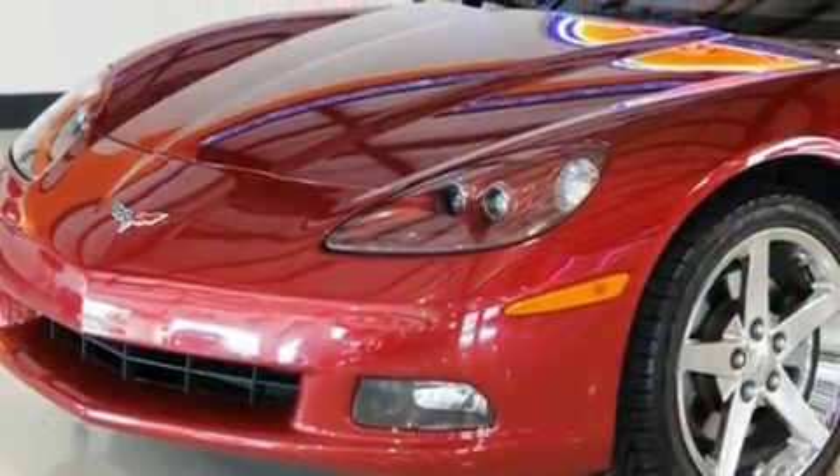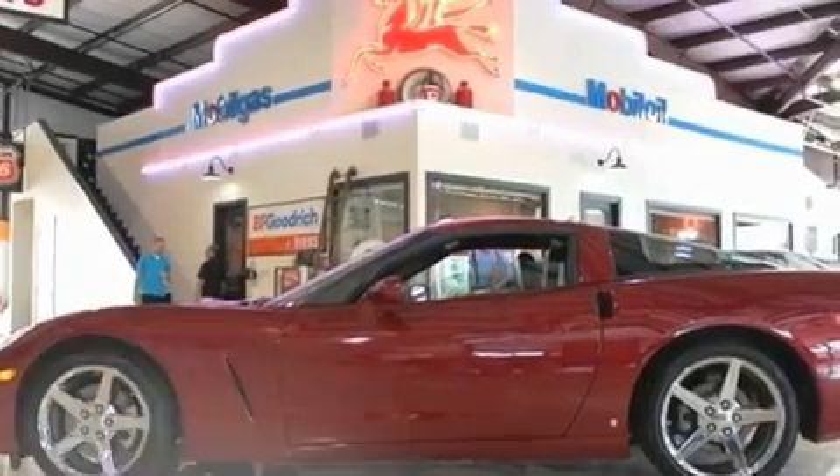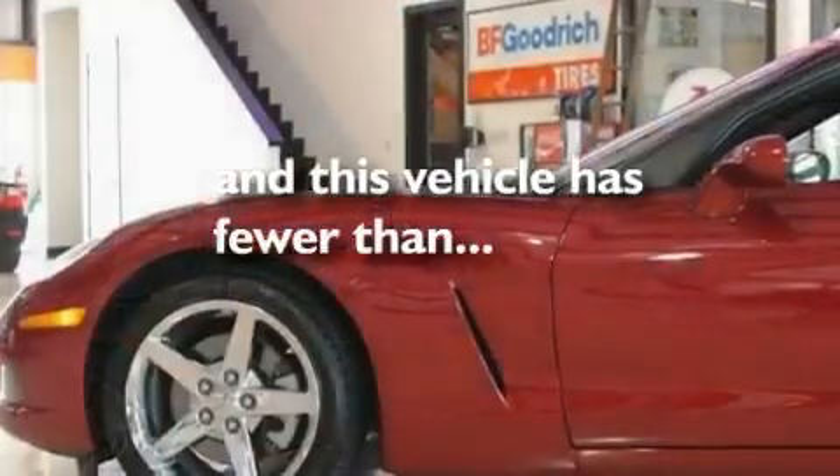A CD player, a locking rear differential, a security system, fog lamps, a low tire pressure indicator, a rear window defroster, and this vehicle has fewer than 5,000 miles on the odometer.